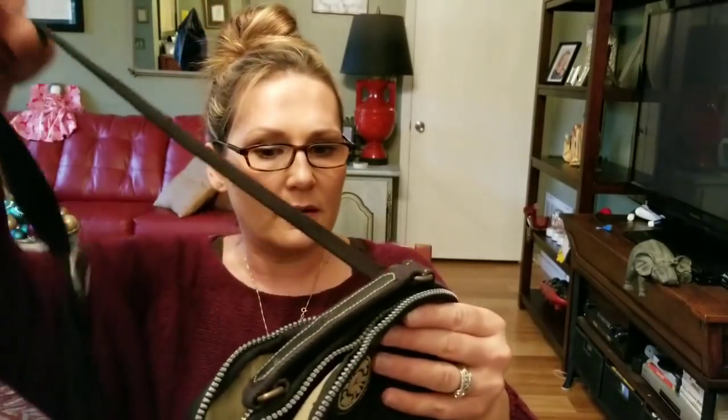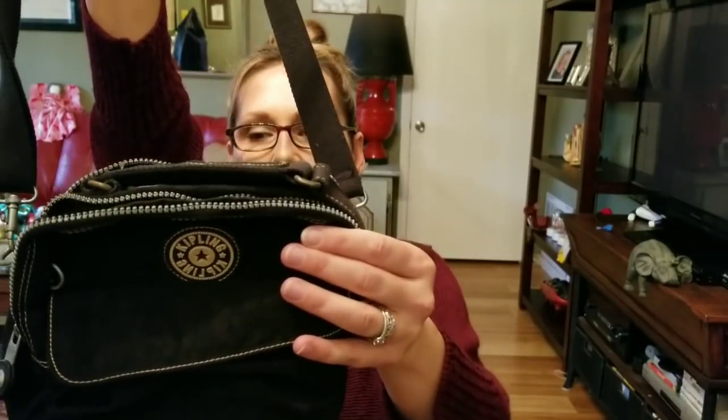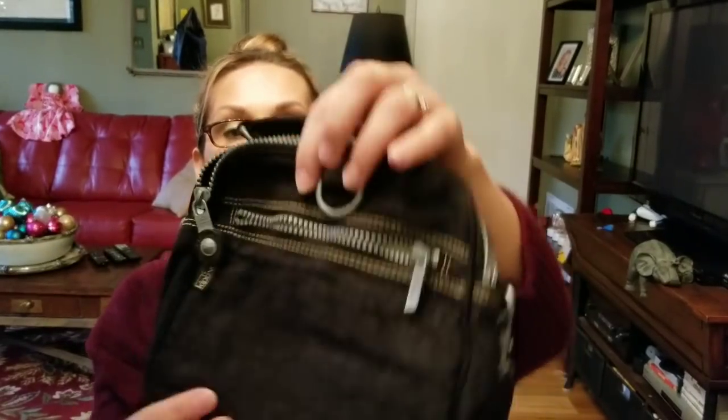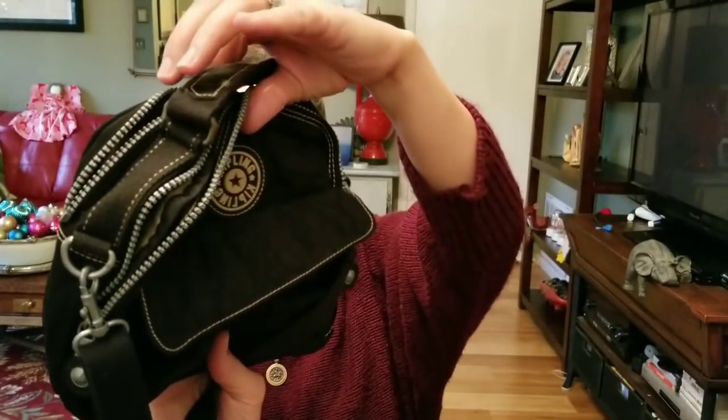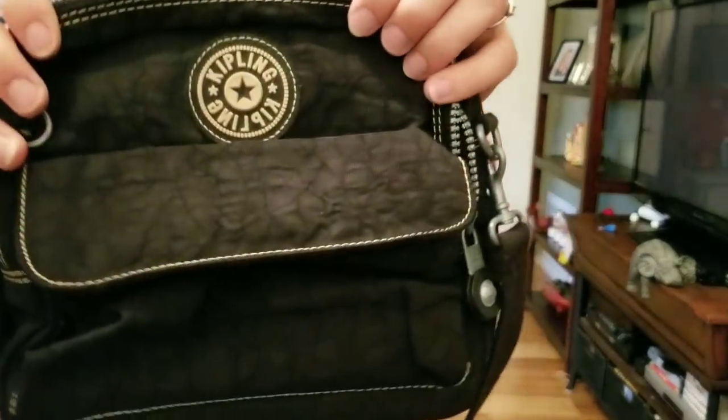I actually considered not filming this video because I feel that bad, but I went ahead and did it — so I apologize for backtracking. Now on to the purses. First up is this super cute Kipling — it's convertible. It has a little top handle and you can wear it as a crossbody bag or as a backpack. It's black and in great condition. I got it at an estate sale for $2, since everything was half off from $4.